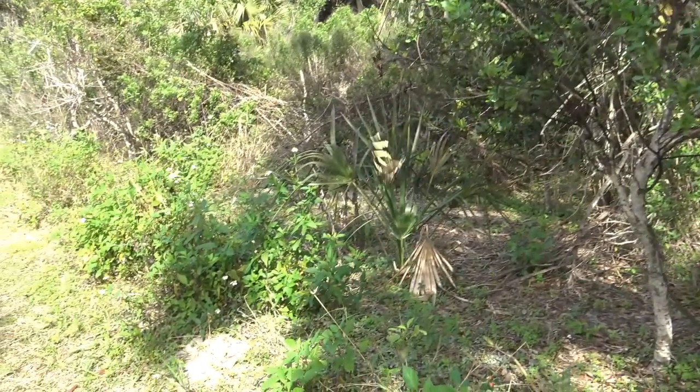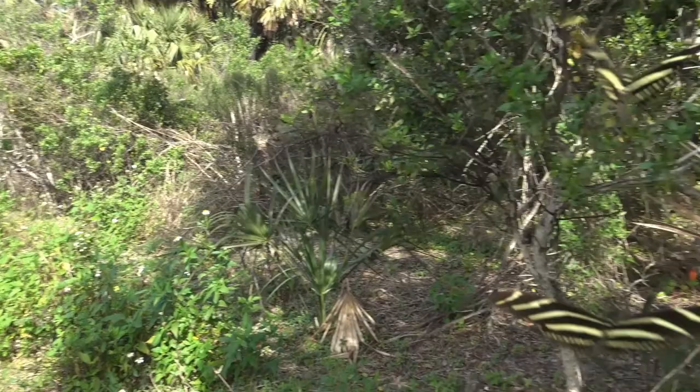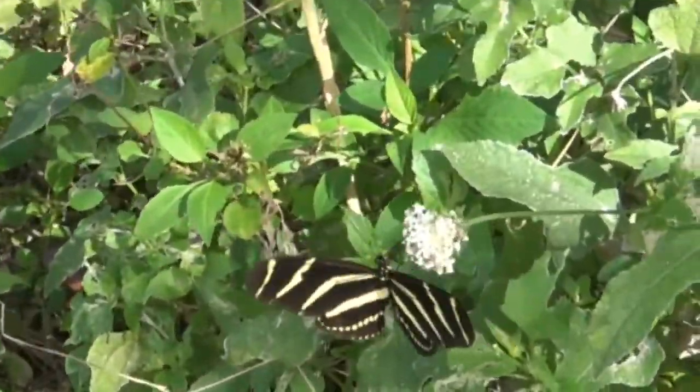If you watch closely on this flower, you can see the butterfly actually reaching in and extracting the nectar out of the flower.